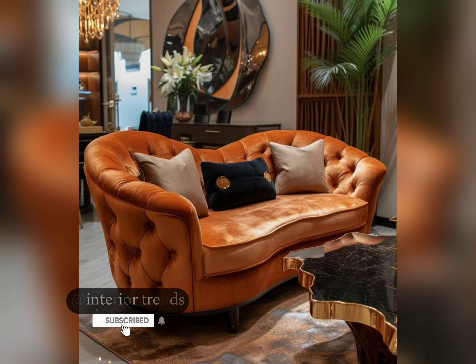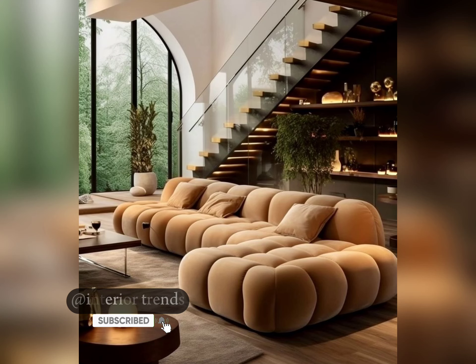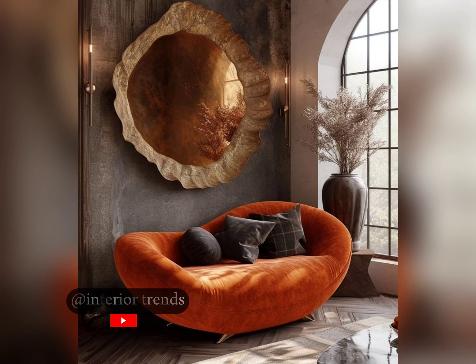Now let's explore something a bit more unconventional. Imagine a sofa that integrates cutting-edge technology, from built-in speakers to wireless charging capabilities. Our futuristic tech design is perfect for tech enthusiasts. It's like something out of a science fiction movie.